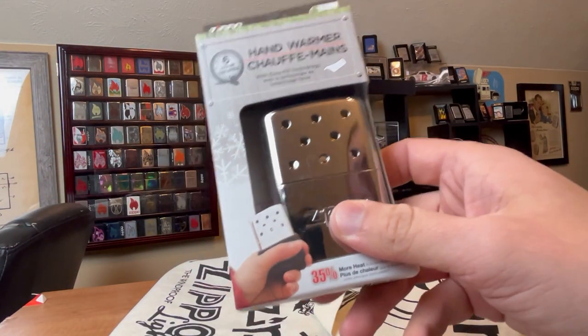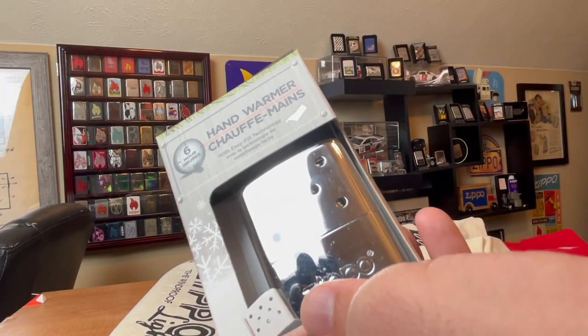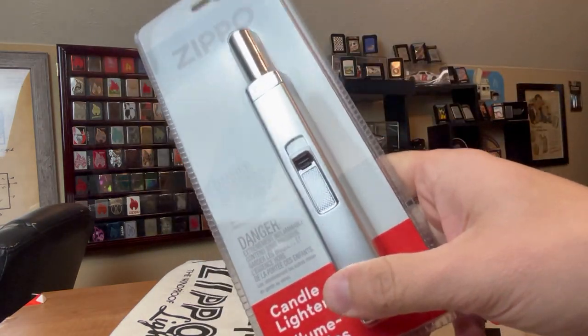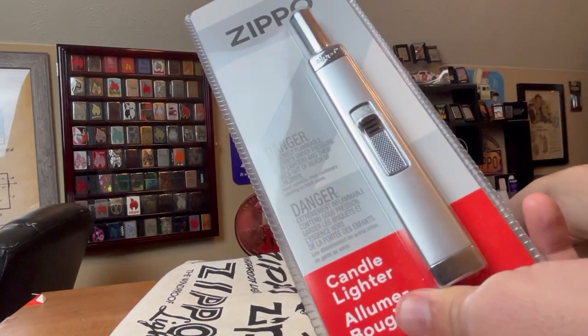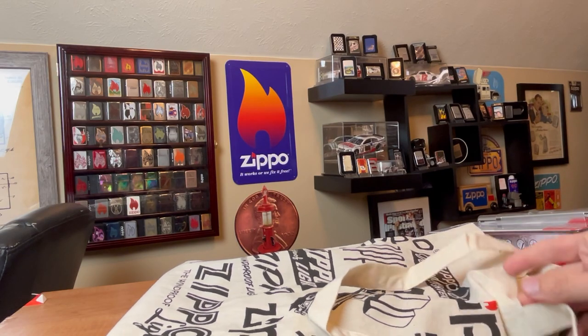I'm sure the MSRP on this is probably between like $15 and $20. Same with the candle lighter — probably $15 to $20. So let's just say $20 on the high side each. So far we've got about $40 worth of MSRP Zippo stuff.